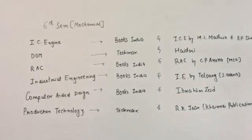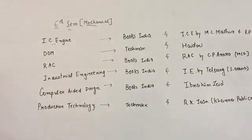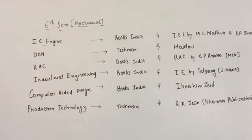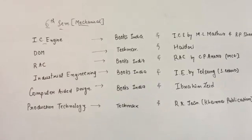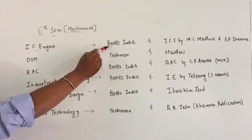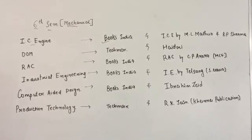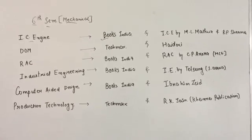That covers the fourth semester. Now coming to the sixth semester — sixth semester subjects are IC Engine, DOM, RSE, Industrial Engineering, Computer-Aided Design, and Production Technology. For IC Engine in local publication go with Books India, and for reference go with IC Engine by M.L. Mathur and R.P. Sharma — it is a good book.